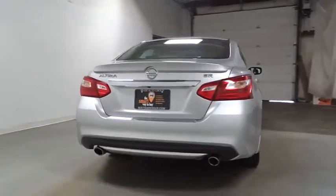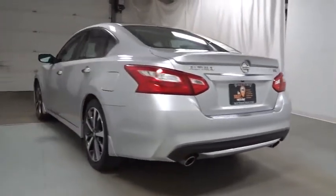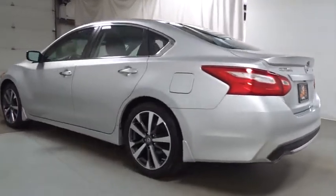This vehicle has less than 40,000 miles. Here are some of this vehicle's great options: backup camera, keyless entry, Bluetooth.